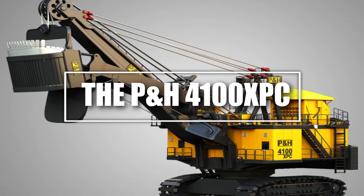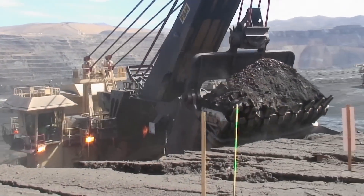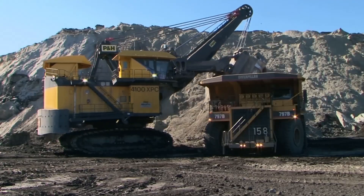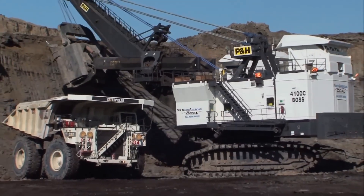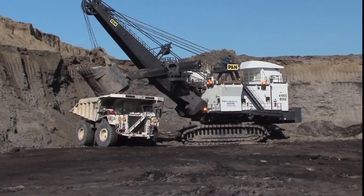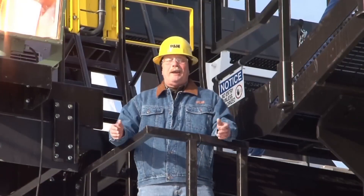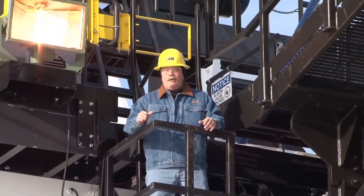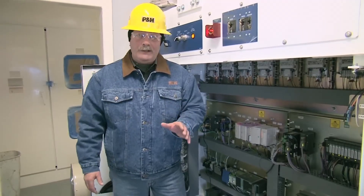Number 9: The P&H 4100 XPC, the ultimate mining shovel. Mining is all about moving tons of rock and minerals, and no machine does it better than the P&H 4100 XPC, the world's most powerful electric mining shovel. Standing at 48 feet tall and weighing a whopping 1,650 tons, this giant excavator can scoop up to 120 tons of Earth in a single bucket load — like lifting an entire blue whale with every scoop. What makes it special is its electric drive system, delivering efficiency, power, and precision while reducing fuel costs. It runs on high-voltage electricity, making it one of the most eco-friendly mega-machines in the mining industry.